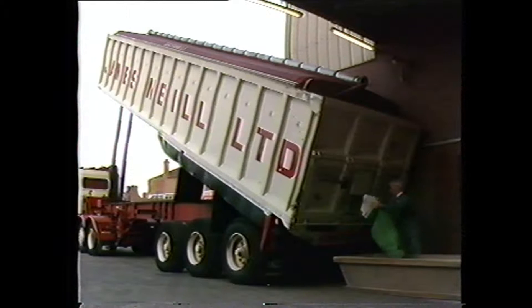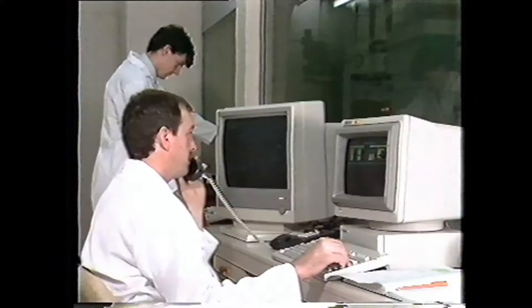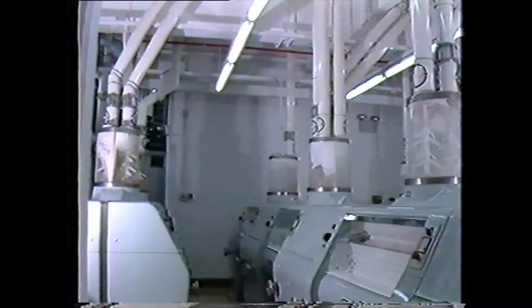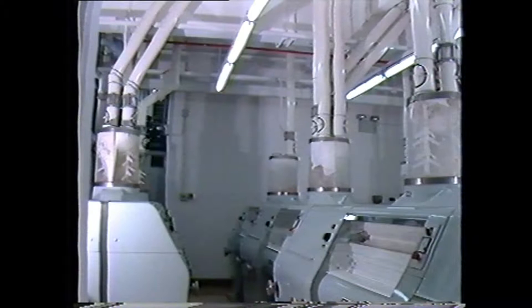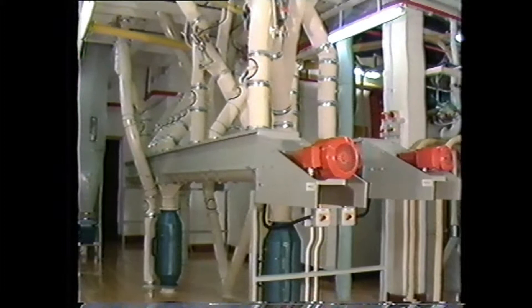From the moment the freshly harvested grain enters Neil's flour mill, every step of the process is strictly monitored by master millers, aided by the latest computer technology. And the milling too takes place under the most hygienic conditions — where else have you seen such shiny floors and such gleaming paintwork?